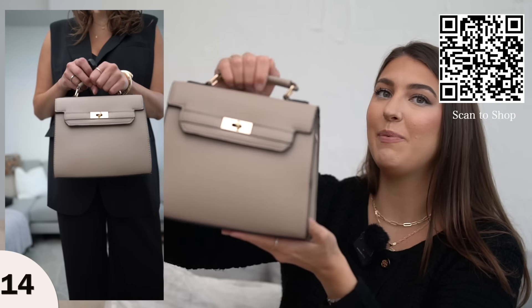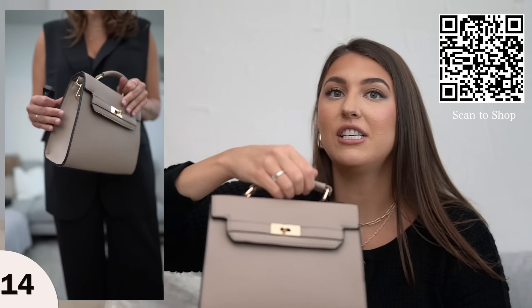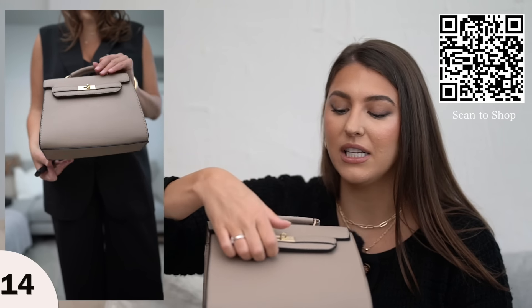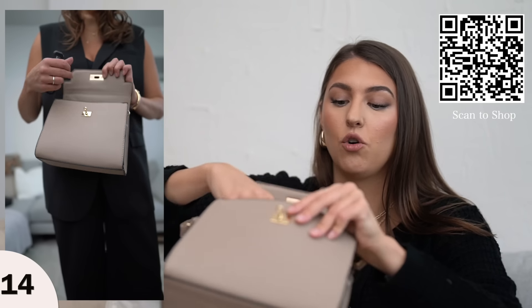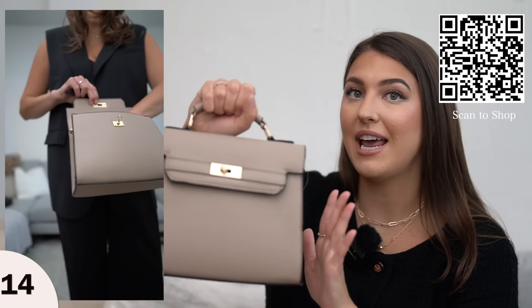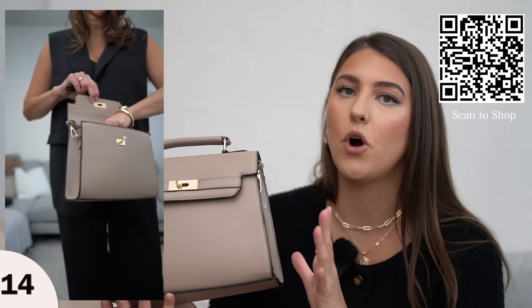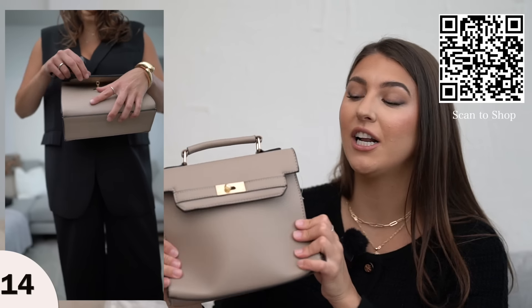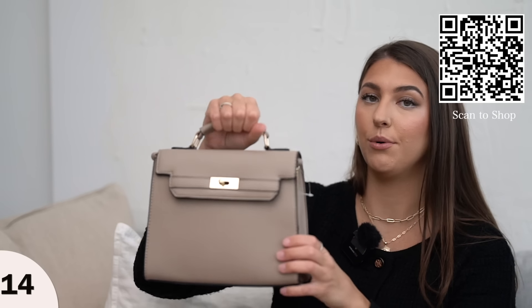Another designer inspired item on Amazon is this adorable top handle bag. This bag opens up with a clasp in front, it has one large insert, and it also has a crossbody strap. Personally I love it as just a handbag. I will say this gives such a designer vibe, but this is faux leather so the quality isn't going to last as long as a more well-structured leather bag. Just keep that in mind, but if you're going for the style this right here just looks so so good.